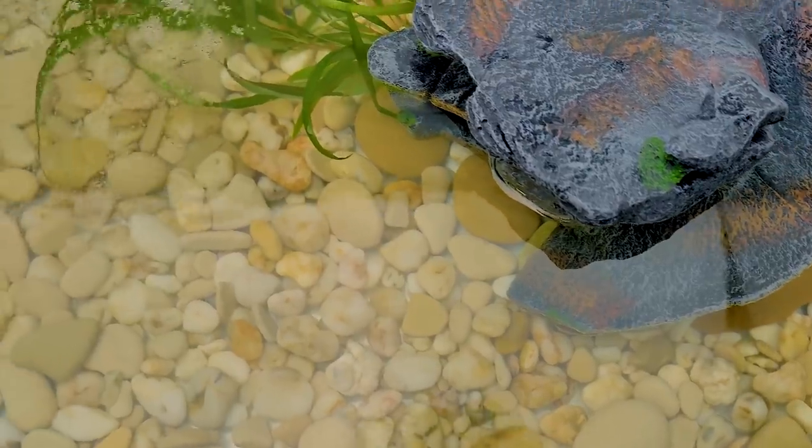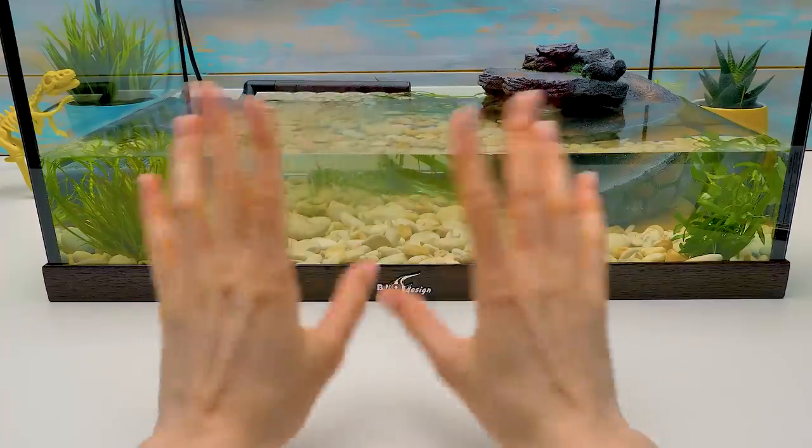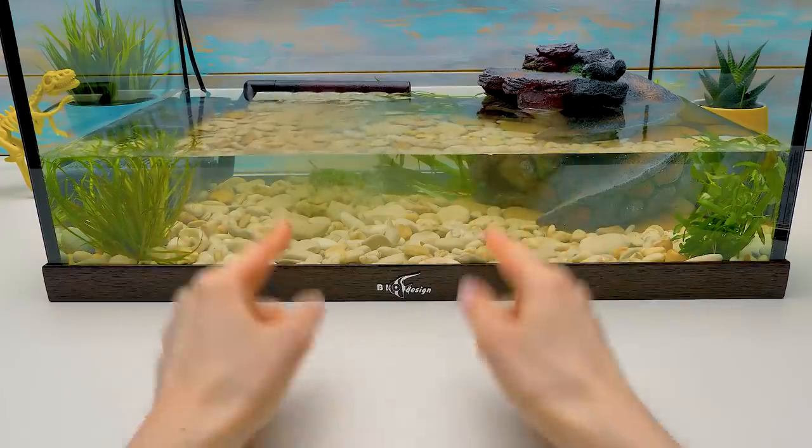Almost done! This looks very pretty! Do you like it? Then give a thumbs up and write in the comments below what you think about this terrarium!